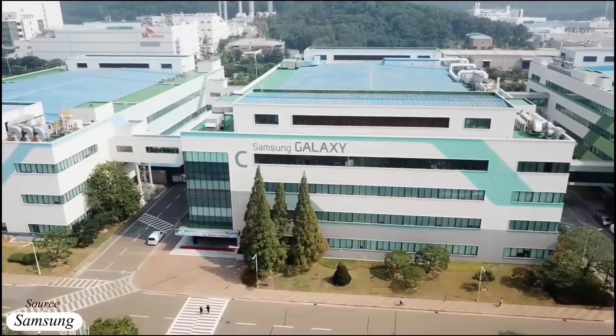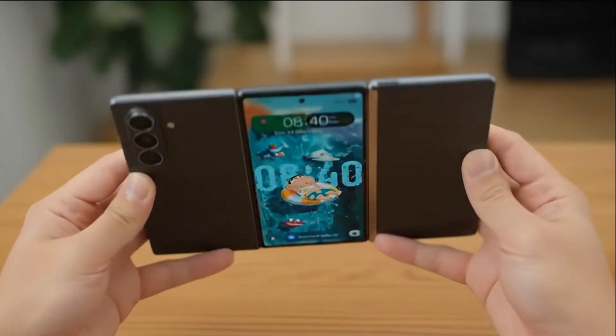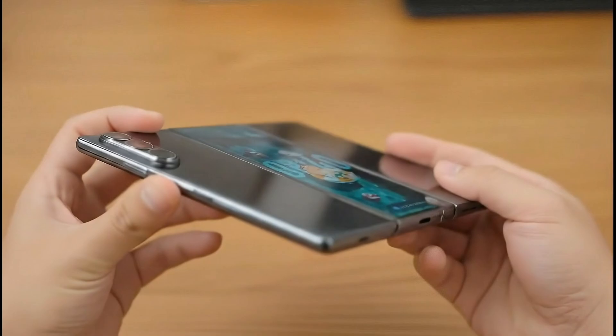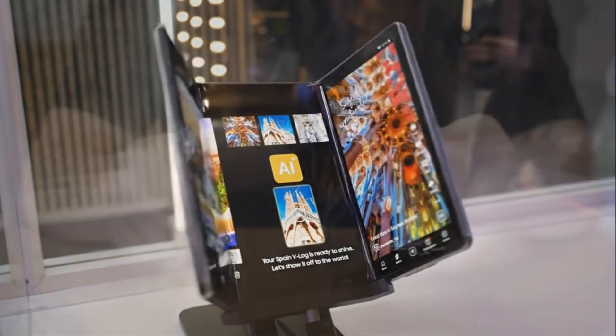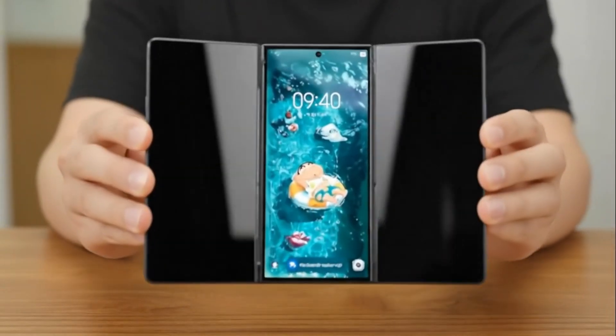Samsung has just redefined the rules of smartphone design. This isn't merely a device — it's the future, folded right in your hands. Presenting the Galaxy Z Trifold, a device so advanced it feels like technology bending into reality. When unfolded, it's not just a screen expanding — it's an entirely new world of innovation, performance, and possibility. Three folds, one revolutionary masterpiece.